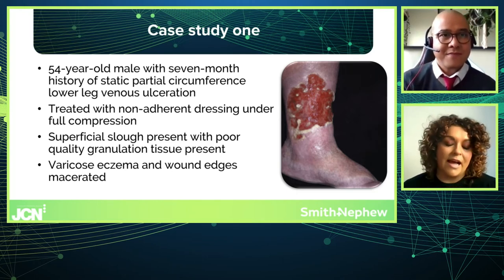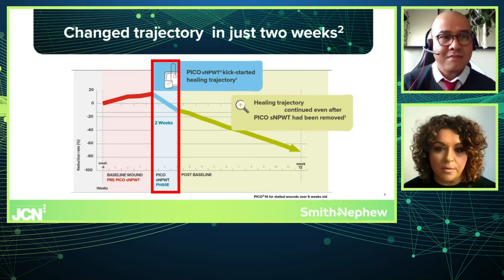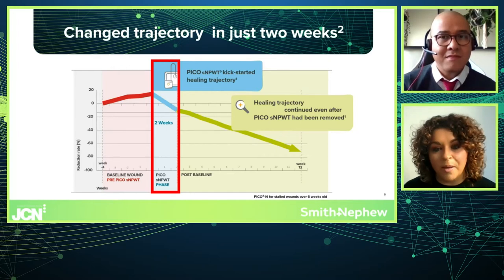Dowsett and Hampton looked at a group of wounds that were static or deteriorating and intervened with PICO for a short-term period. What they noticed was that it kick-started the wound healing trajectory back into a more normal pattern. Interestingly, once the intervention stopped, the wound healing trajectory continued and wounds healed in a much more timely manner. That was the thought process behind intervening with PICO — to kick-start the wound from healing.